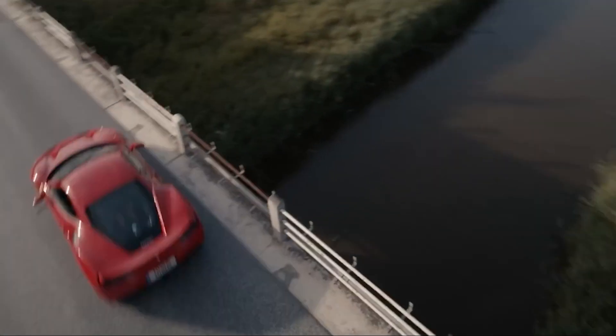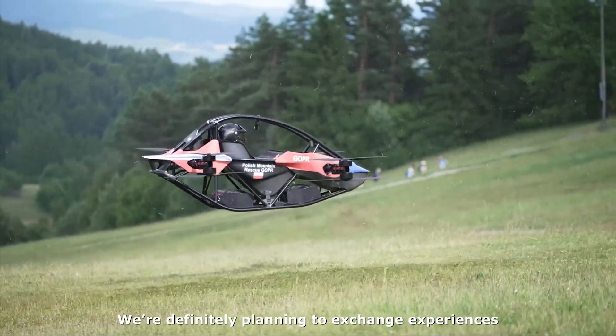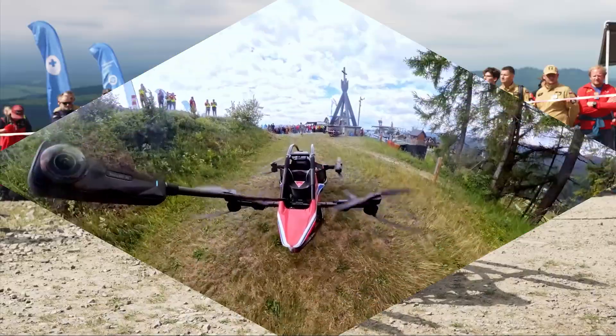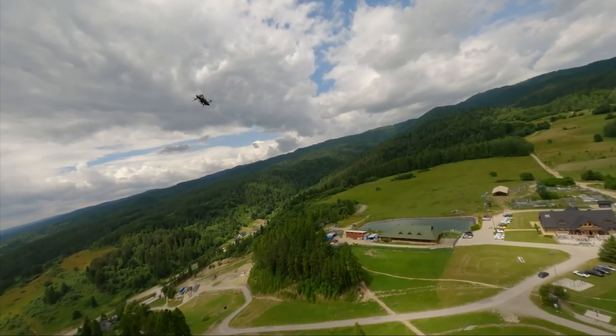What if I told you that for the price of a high-end car, you could buy your very own flying vehicle? Not in some distant future, but right now. And what if I told you that you don't even need a pilot's license to fly it? This isn't science fiction. This is the Jetson One, a single-seat, all-electric personal aircraft that is making the dream of flight accessible to everyone.